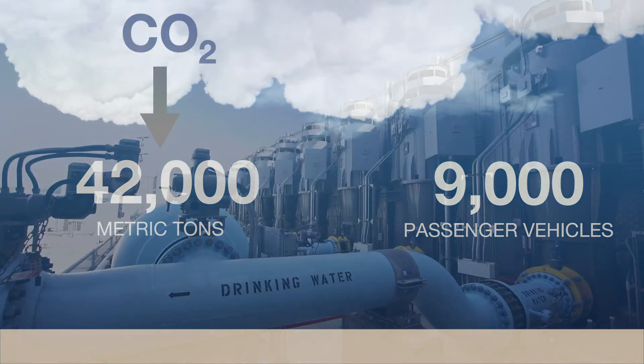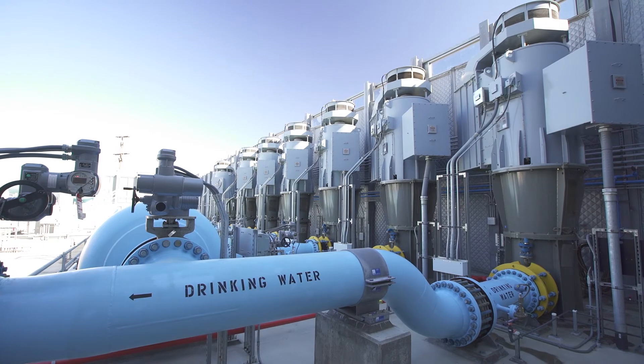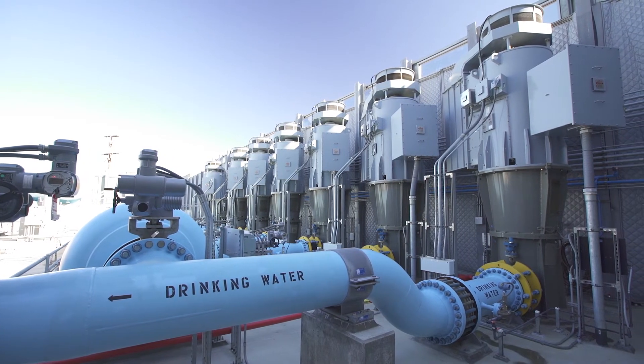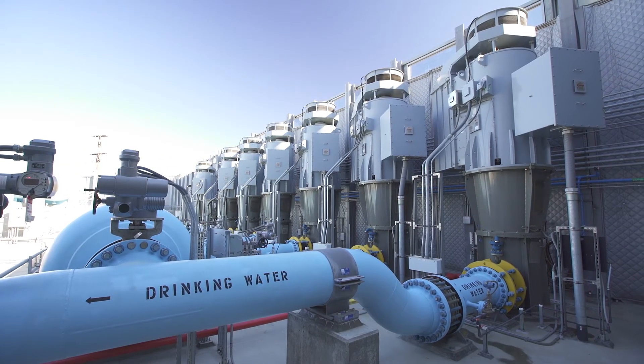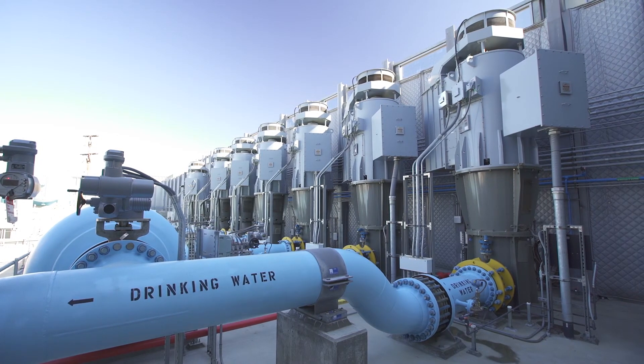After the reverse osmosis process, the fresh water is nearly ready for consumption, but before making its way into your faucet the water must undergo post-treatment. This includes adding minerals back into the water and disinfection with chlorine.